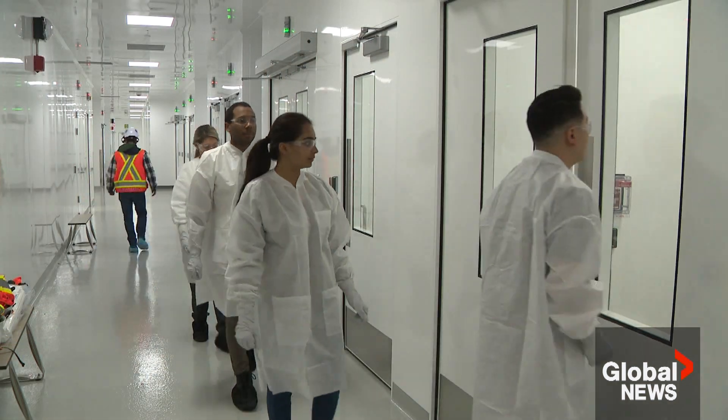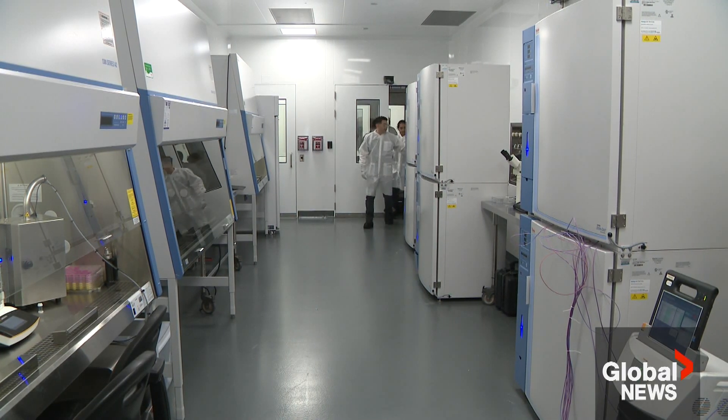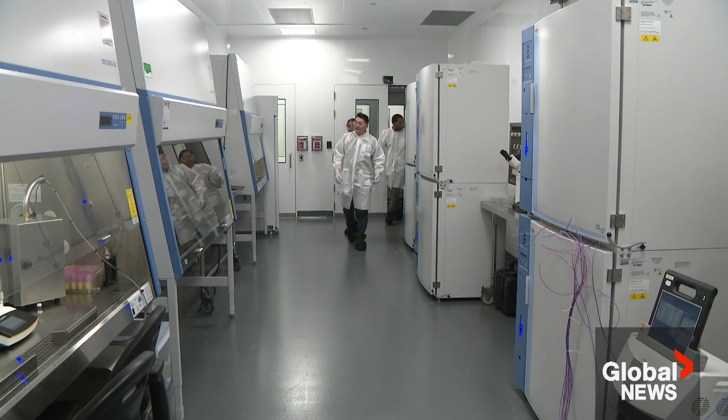Production will kick into high gear on Friday — welcome news for Wilson Chow, who will be working in one of the labs. It's great to be a part of something that is going to expand that here in Canada.